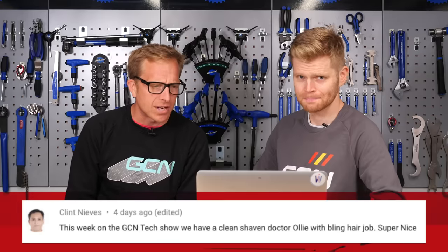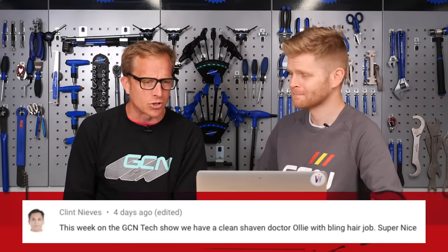It's nearly time for the end of the show, but we're going to read out some comments from last week. We've got a very interesting set of viewers - they tend to notice all of the strangest little things. First up is a comment from Clint Neves, who says: 'This week on the GCN Tech Show, we have a clean-shaven Dr. Oli with bling hair job. Super nice.' Now, you were clean-shaven last week, but your hair - it was just windswept, wasn't it? I've never had a bling hair job before. Well, according to Clint, you have now. Clint obviously knows a thing or two about hairdressing.